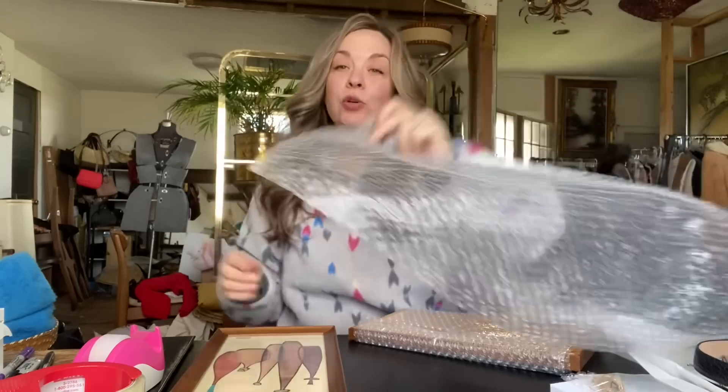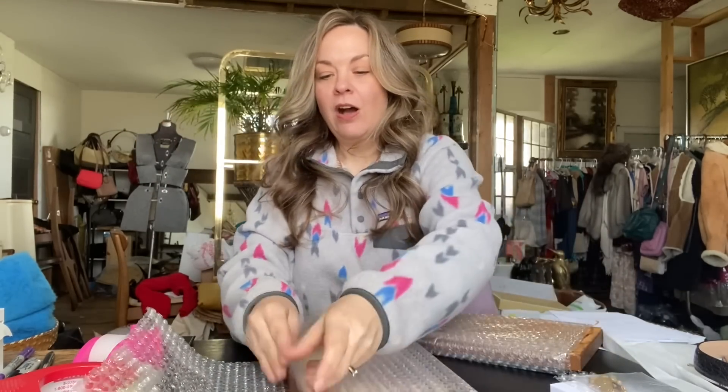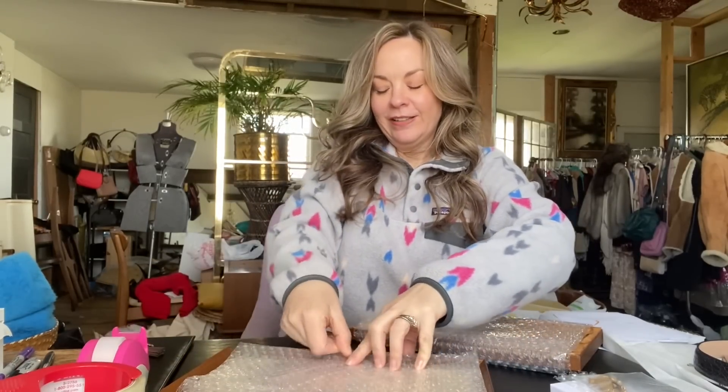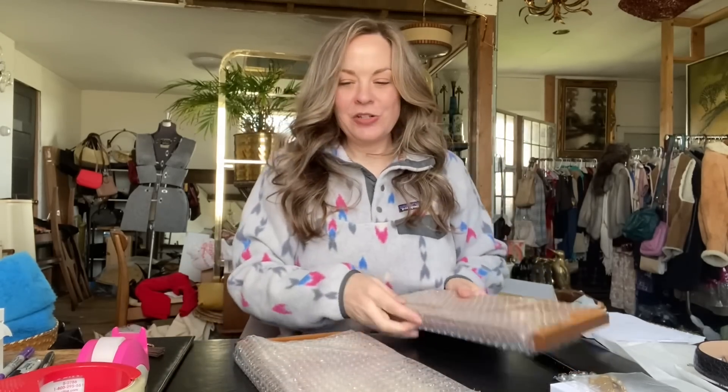Because they've been customers for so long, I have found them quite a few specific furniture pieces for their home. I've also given them some pretty great deals on pieces, just because they have been good customers for a long time. So it's kind of a you-scratch-my-back, I'll-scratch-yours type of thing.